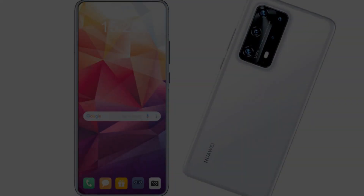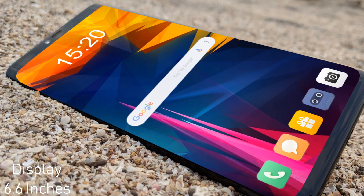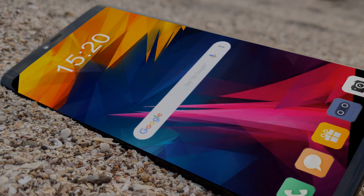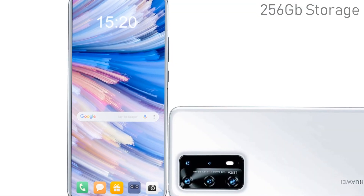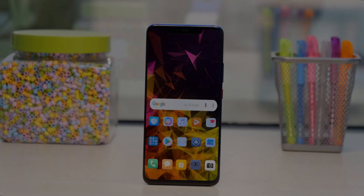Now let's talk about its display. The 6.6-inch OLED display panel will provide a full HD plus resolution of 1200 x 2640 pixels.